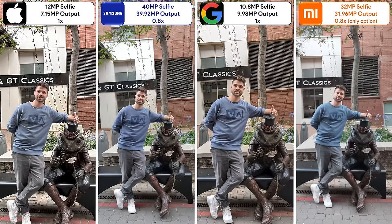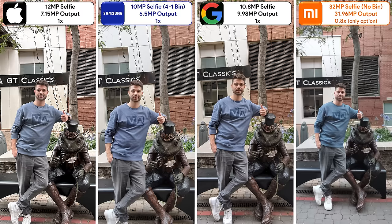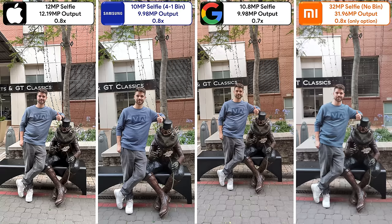As for selfie photos, the Pixel looks the most natural, the iPhone has the best exposure, the Xiaomi is always cropped out and lacks focus, and the Samsung crops out at native 40MP mode. The Samsung looks better when binned down and provides a nice middle ground between the iPhone and Pixel. When they are all cropped out, the Pixel still looks the most accurate and the Xiaomi has a long way to go.